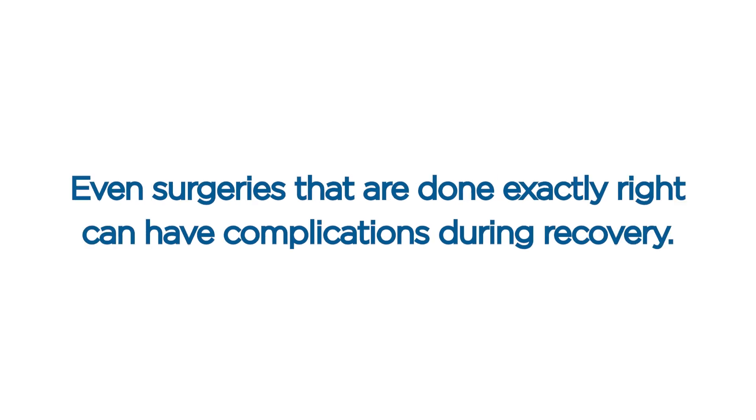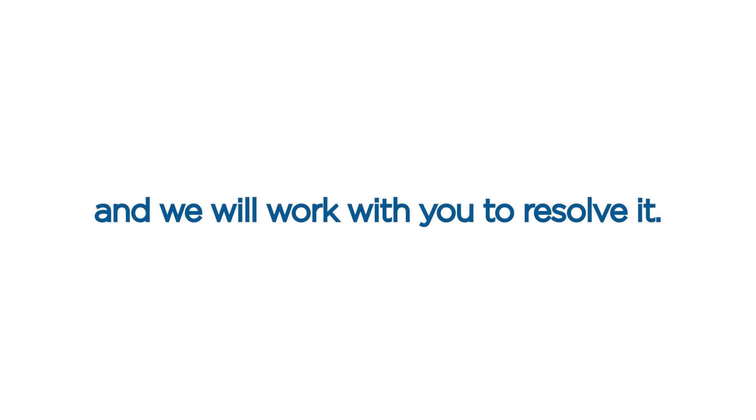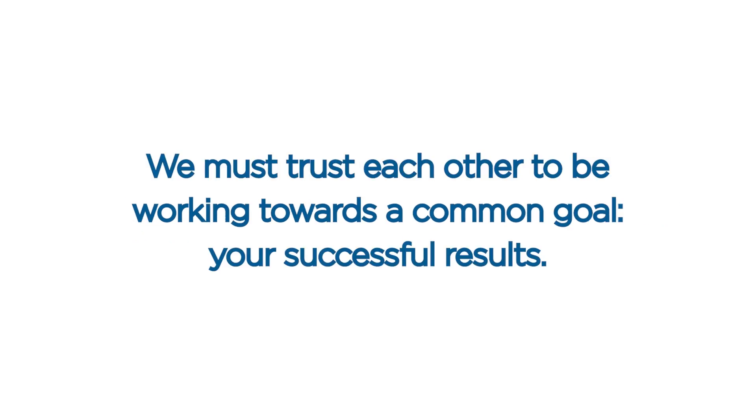Even surgeries that are done exactly right can have complications during recovery. If we have a concern about your healing, we are going to let you know and work with you to resolve it. It is important that you approach your surgery and especially your recovery with the mindset that we are a team, and you are an integral part of that team. We must trust each other to be working towards a common goal: your successful results.